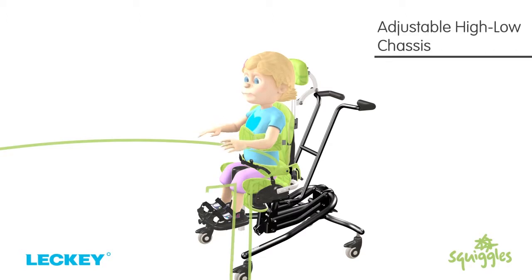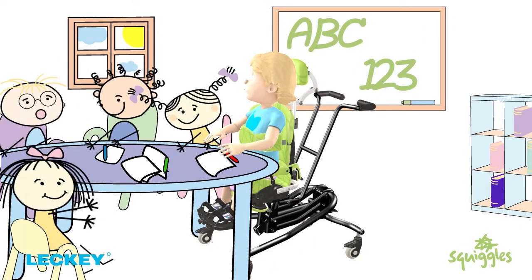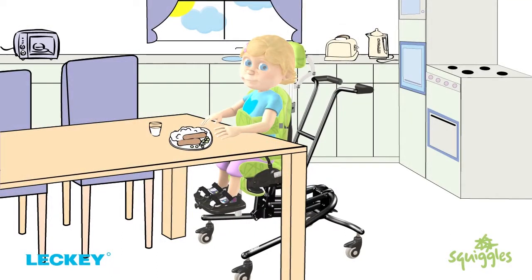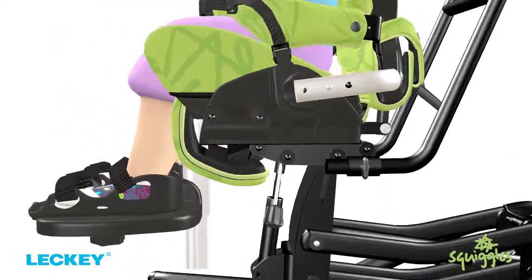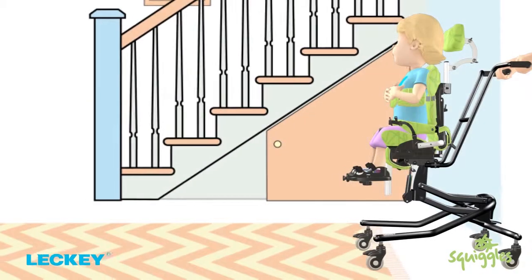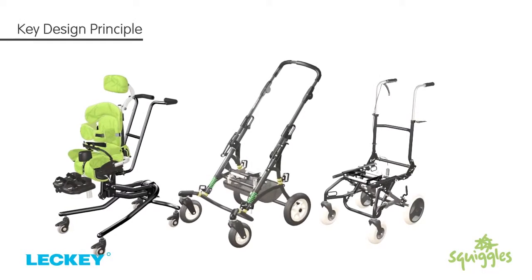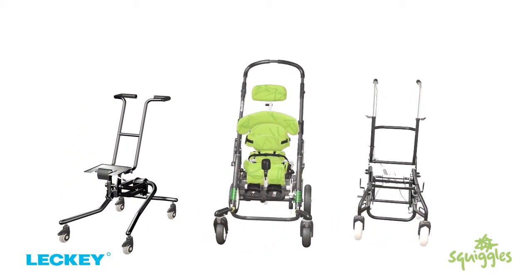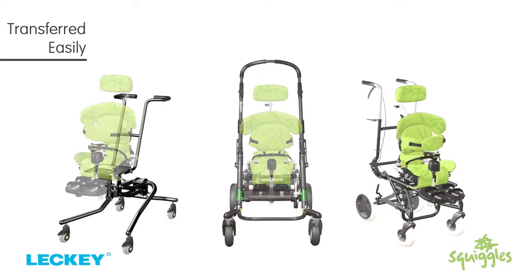The high-low chassis can adjust from floor to table height, allowing the child to enjoy a wide range of activities, from circle time at school to family meals at home. Tilt in space supports various postures and all adjustments can be made safely with the child in situ. The practical push handles have been designed to allow the chair to be moved around easily. Mobility is a key design principle of the Squiggles Seating System.